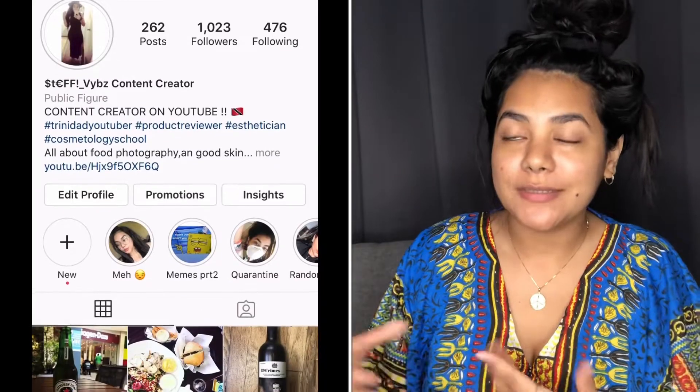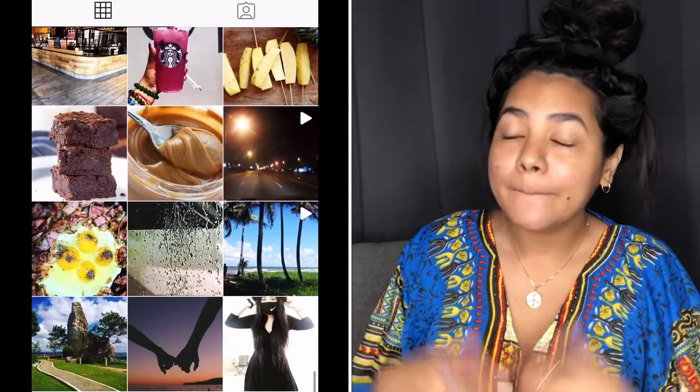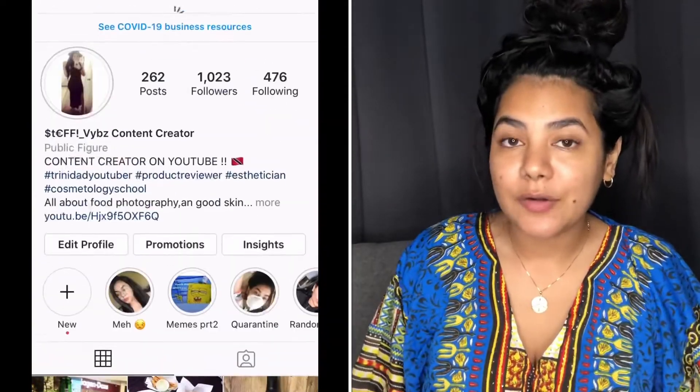Hey guys, welcome back to my channel! Today is a very exciting video. If you follow me on Instagram you've already seen this because I posted it on there already, but for those of you who are not on Instagram, I just wanted to share it here as well. You guys did say I'd keep you up to date on this painting.